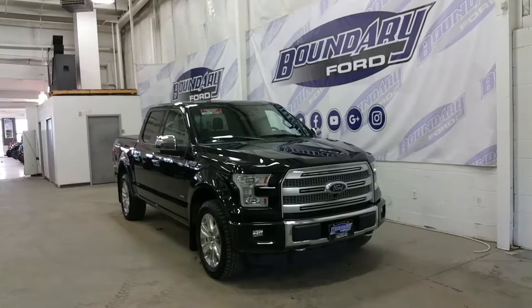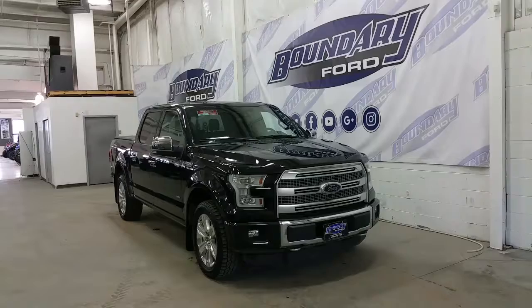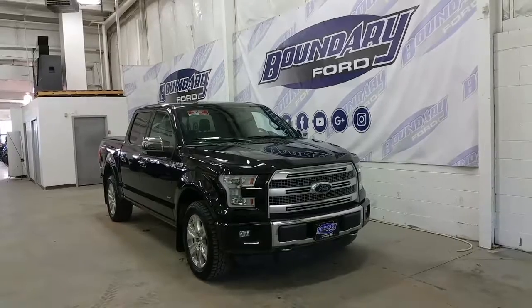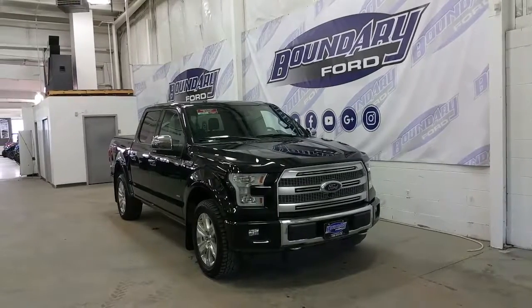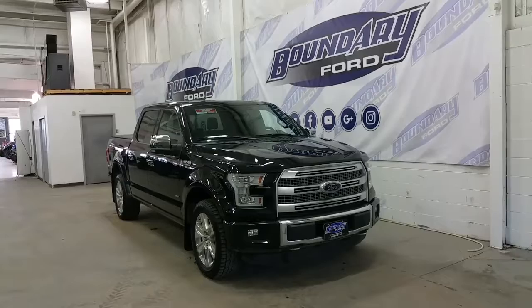20 inch platinum alloy wheels wrapped in all terrain tires, power deployable running boards, chrome mirror caps and door handles, heavy duty mud flaps, LED side lighting and illuminated entry, as well as blind spot monitoring mirrors with power fold and power controls, an FX4 package and body side decal, and a 145 inch wheelbase.